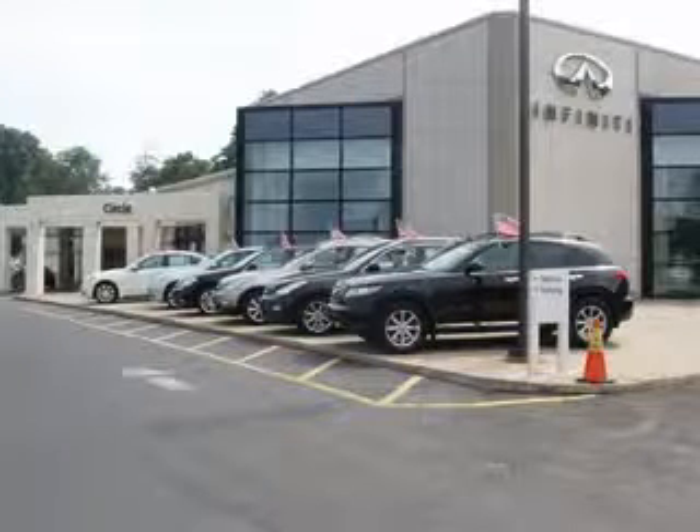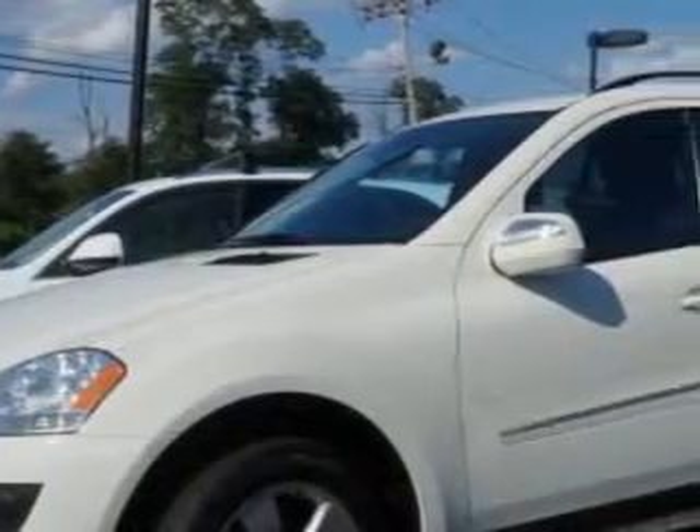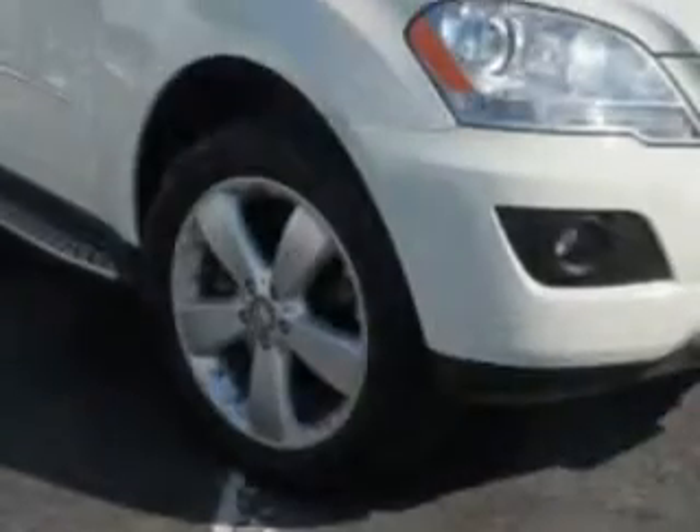Thank you for visiting Circle Infinity, where customer service means making your car buying experience as easy and enjoyable as possible. Check out this Arctic White 2009 Mercedes-Benz M-Class SUV 4x4, equipped with an automatic transmission. Enjoy this great SUV with features like: